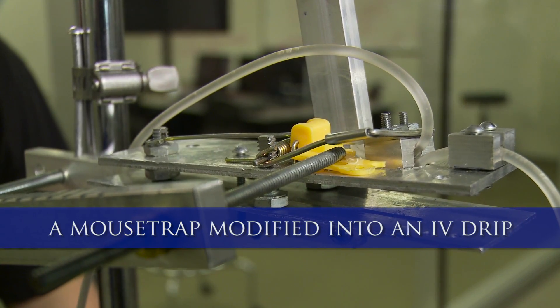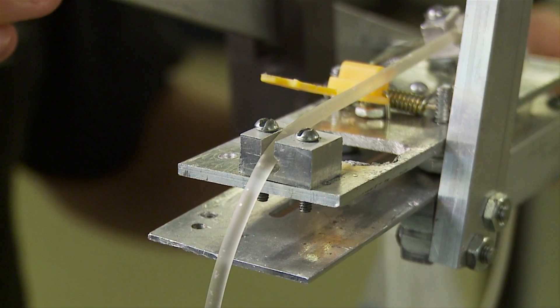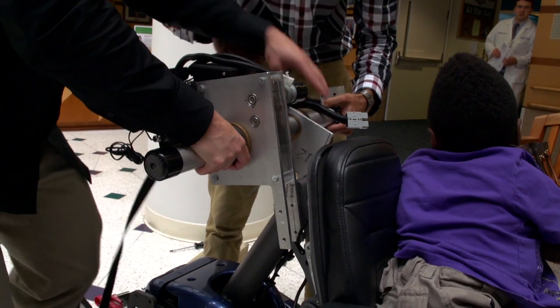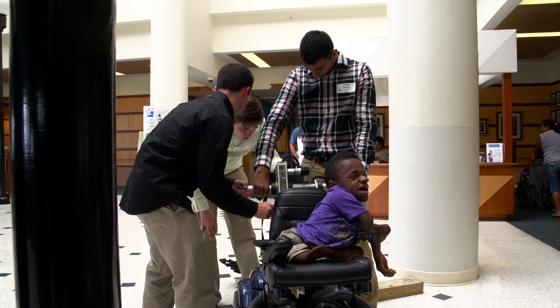I've definitely learned a lot from this class because there was so much trial and error — partly because we were a freshman design class, and partly just because that's how engineering works. We never would have thought that we would be building a robotic arm for an actual patient, that we would be helping people. When you come to college, it's not the first thing you think of.